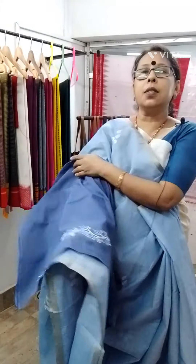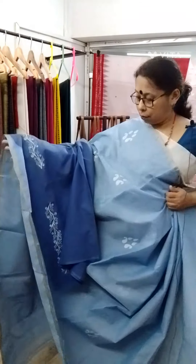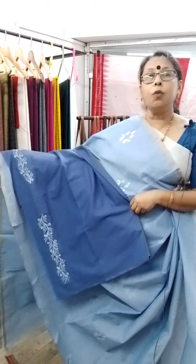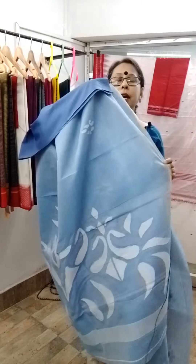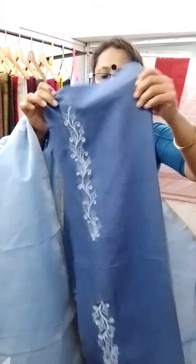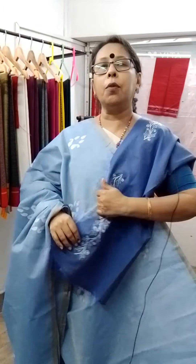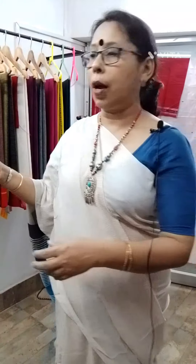The total price is 3100. This is the pallu design. Handwoven pure cotton jamdani — I must show you properly so that you can understand how it looks. Look with the blouse piece — it will be very, very beautiful. The saree price is 2800 plus 300 for the blouse piece.